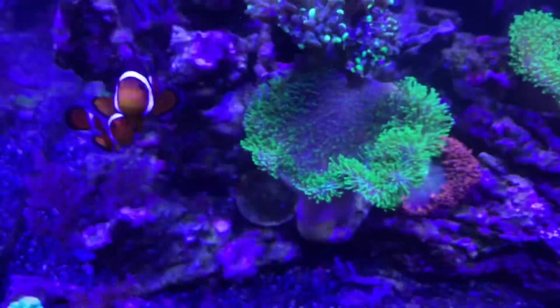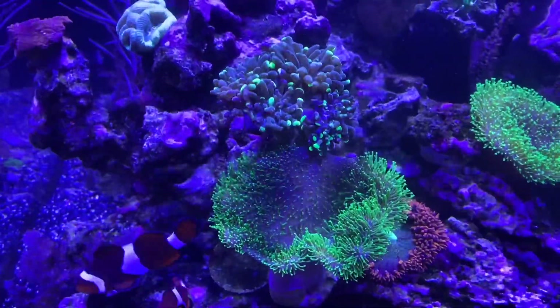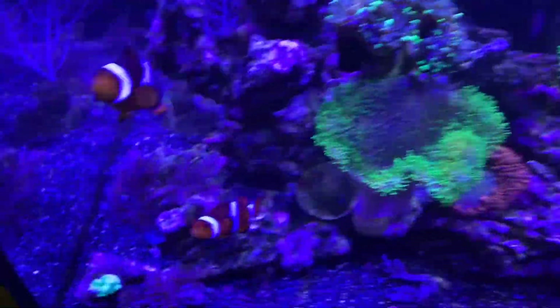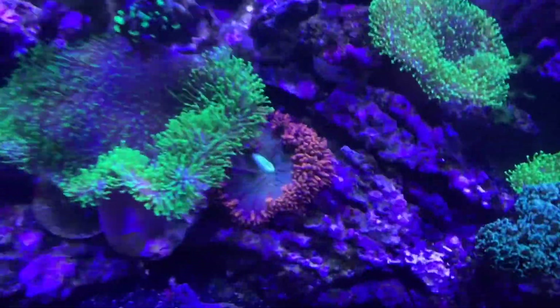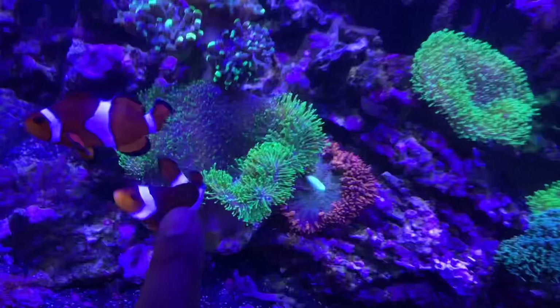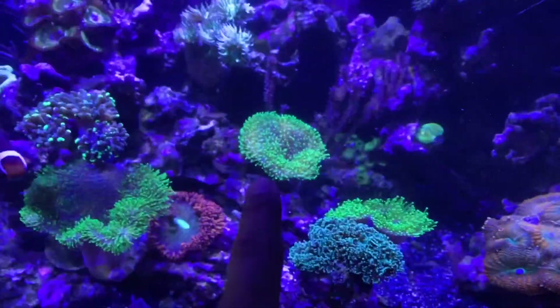The hammer coral looks really nice. And then all the soft corals like the toadstool right there, another hammer coral there — everything's really looking, it's coming along really nicely. I'm happy about that. I love the rock flower — that rock flower is huge. A lot of people don't realize those rock flowers get that big.